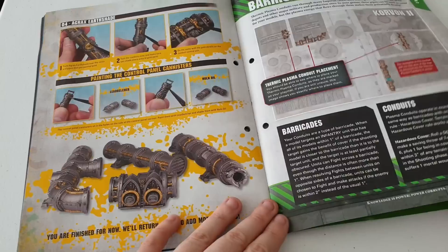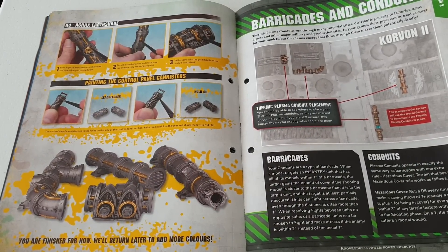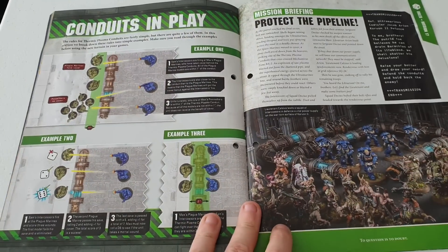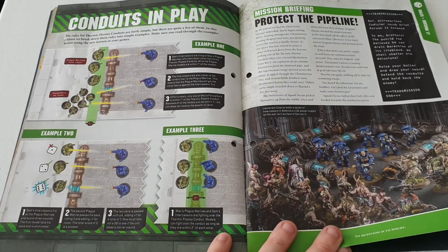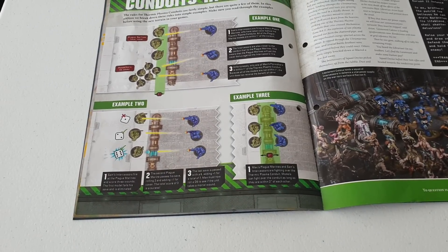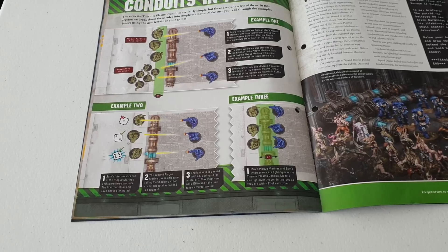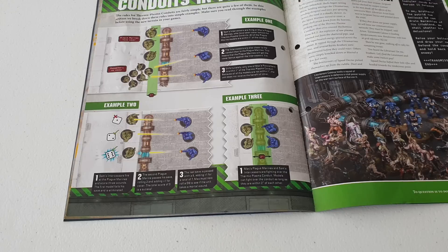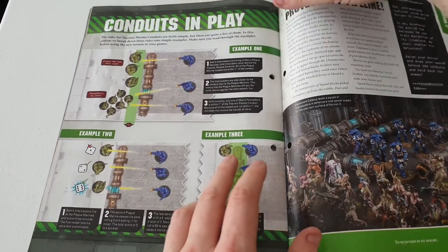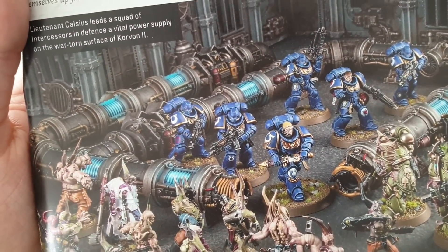This next mission uses the barricades and conduits as scenery pieces to provide cover. I wonder if they have any extra special rules. Looking at this example: Sam's Intercessors fire at the plague marines and score three wounds - the first model fails to hit, the second plague marine passes the save. It seems there may be some special rules around mortal wounds when shooting through the plasma conduits, though I'm not entirely sure. But this is what it looks like all painted up - I think it looks very nice.